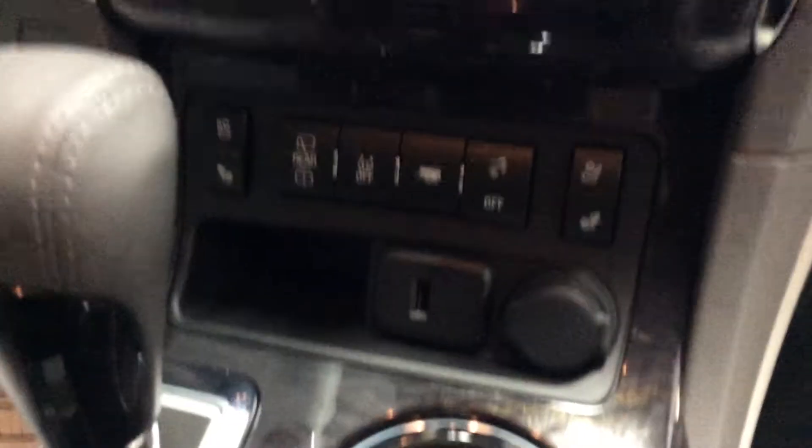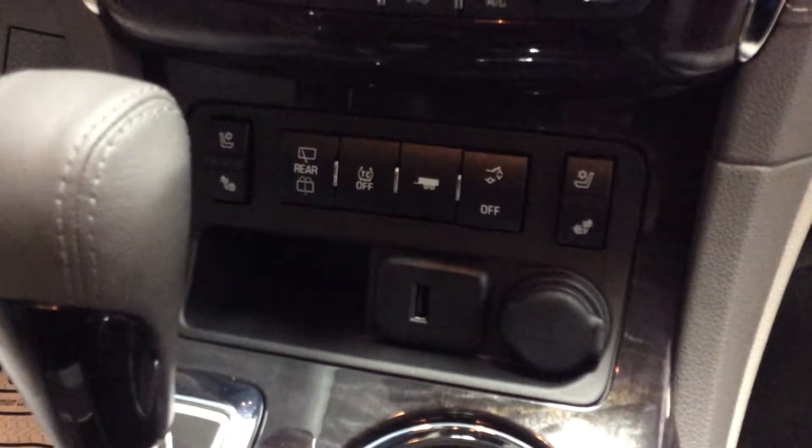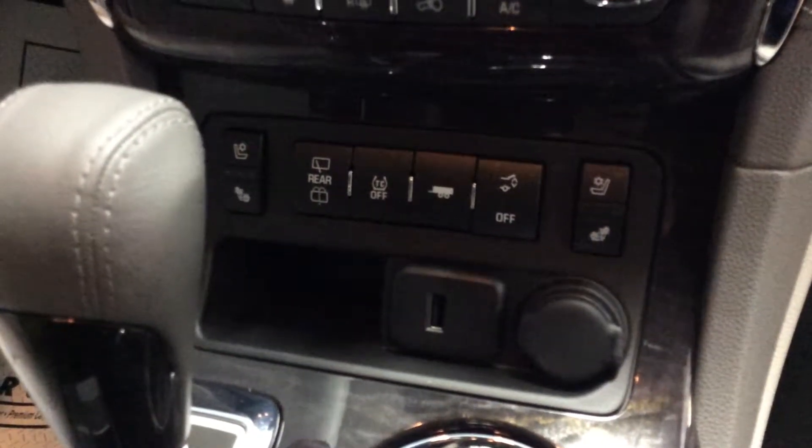Shift handle. There's an input for a USB port there, for bringing music off from your iPhone or charging your iPhone. Of course, a 12-volt power outlet. You've got heated and cooled seats for both the left and right seat, as you can see.